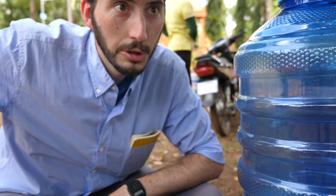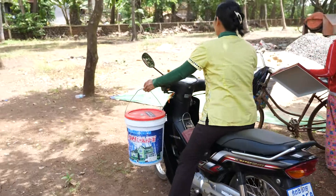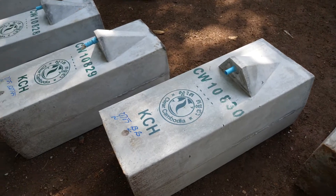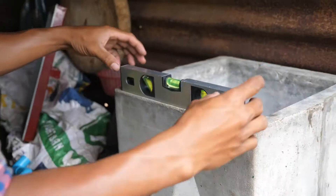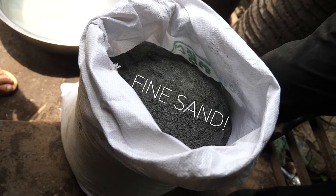So this is really cool. We're watching the community right now pack up all the pieces that they need for their own biosand filter and take them home — some on motorcycles, some on bicycles. After you build your biosand filter, you bring it home so the Clear Cambodia team can come install it. This is when they add the layers of gravel and sand — gravel, coarse sand, fine sand.